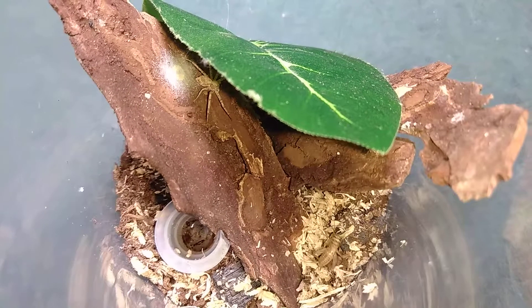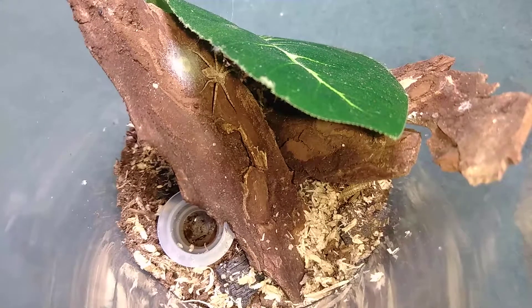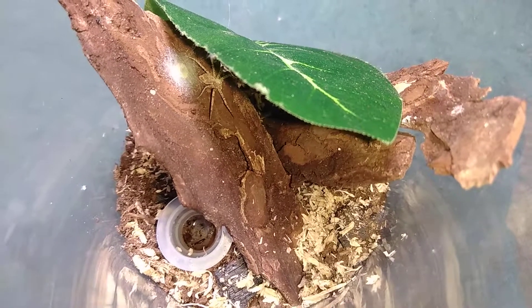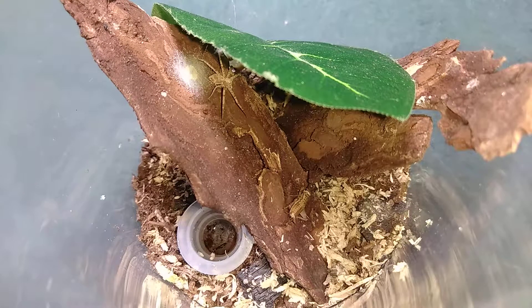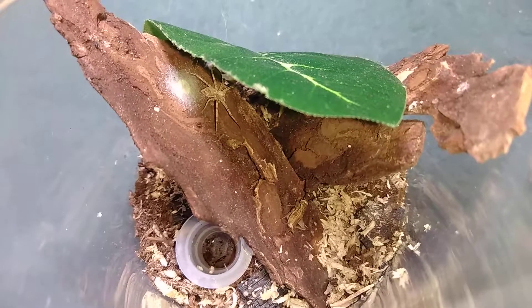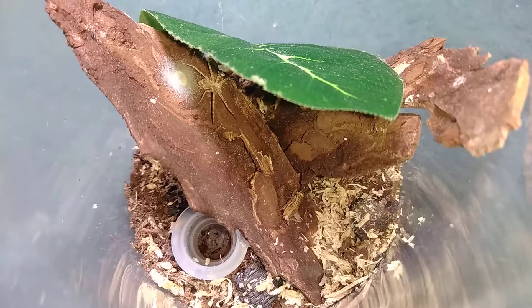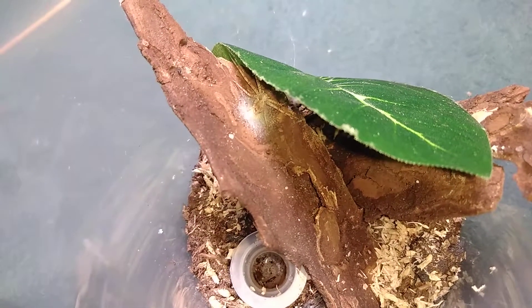She just all of a sudden started moving and I thought I was gonna miss something. Standby. So there the cricket is once again right in front of her and still nothing, but if you look behind her there I think I see the reason why she has not made a move for that cricket yet.